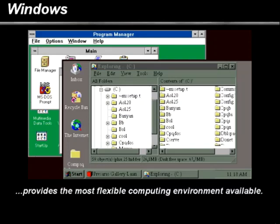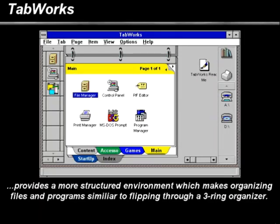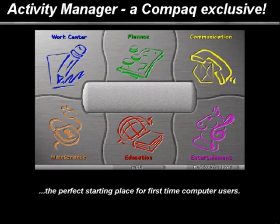Everyone has their own way to work and play. Windows Program Manager provides the most flexible computing environment available. Tabworks provides a ready-made structure for organizing your files and programs — it's like flipping through a three-ring organizer.